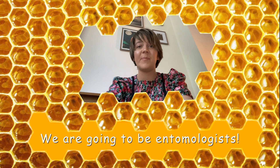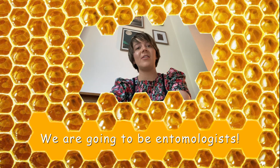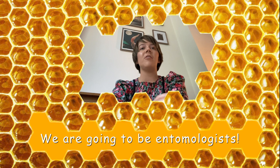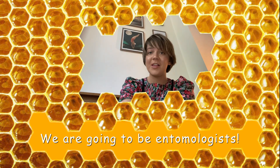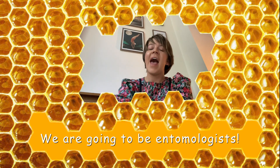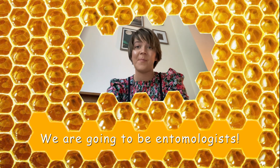Hello reception, today you're going to become entomologists. An entomologist is a special kind of scientist that has a special interest in insects, and the insect we're going to be looking at today is a bee. We're going to be reading lots of different facts about bees, and then I need your help to become entomologists and help me work out the answers to my questions.